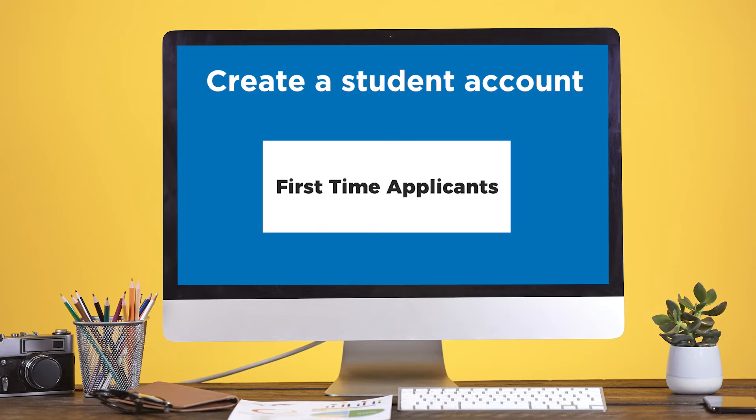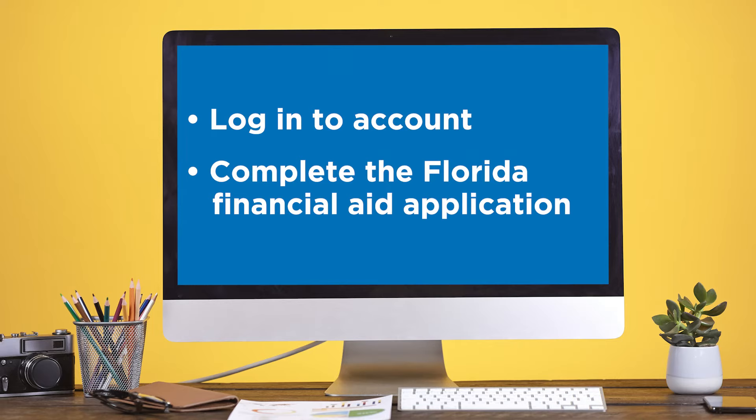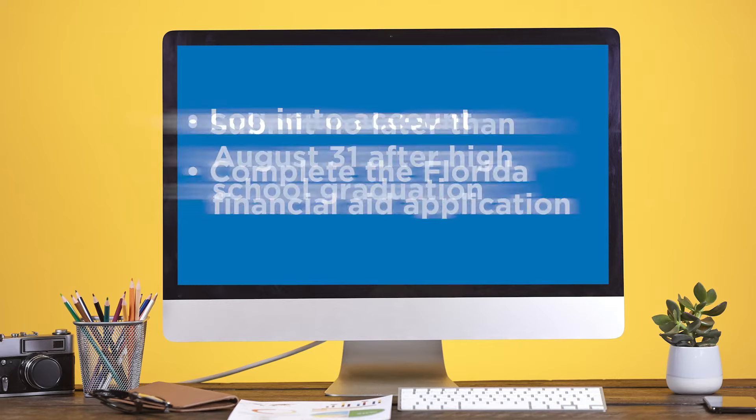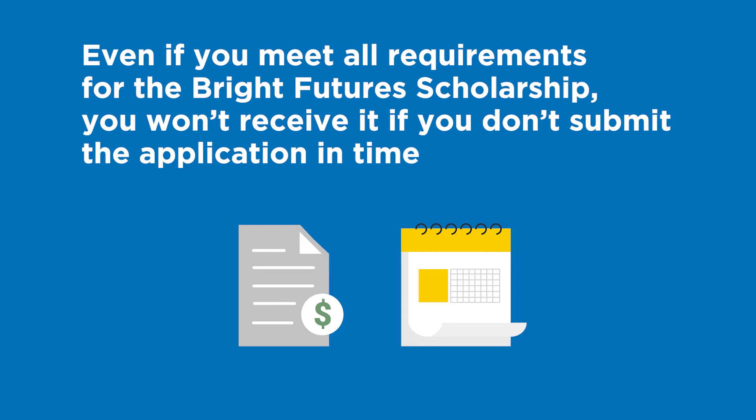Once you have completed this step, you will need to log in to your account and complete the Florida Financial Aid application and submit it no later than August 31st after your high school graduation. This is a crucial step you should not miss. Even if you meet all requirements for a Bright Futures scholarship, you will be unable to receive it if you fail to complete this application by the given date.